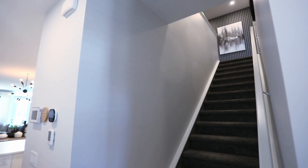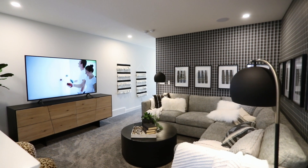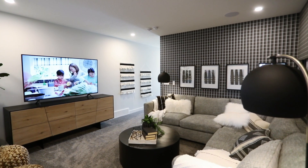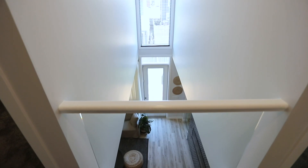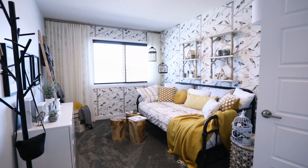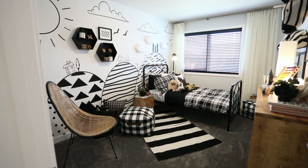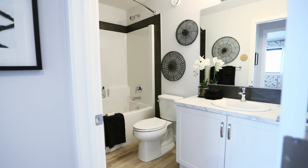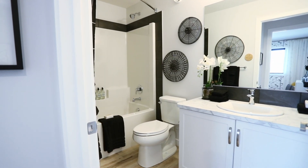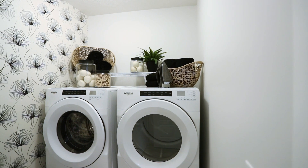Let's head upstairs. This spacious central bonus room is sure to be a space well-used by your family. As you walk down the hall towards the second and third bedroom, you'll notice the open-to-below feature and large window, keeping your upper floor bright. Most secondary bedrooms feature spacious walk-in closets and convenient access to the washroom, which could feature optional Jack and Jill sinks. Off the bonus room is your upper walk-in laundry room with built-in linen storage.